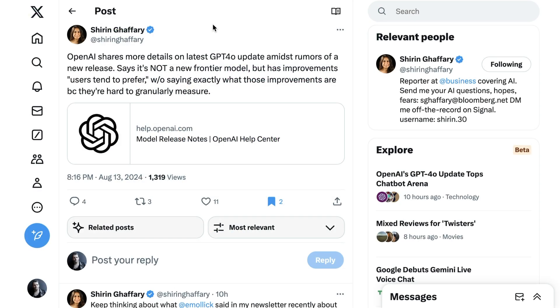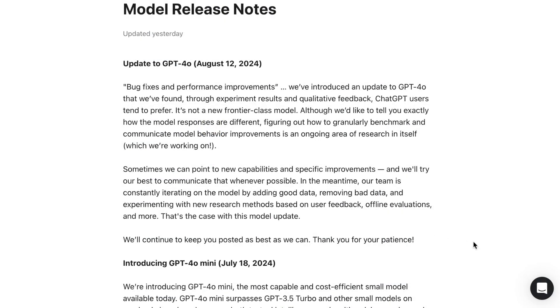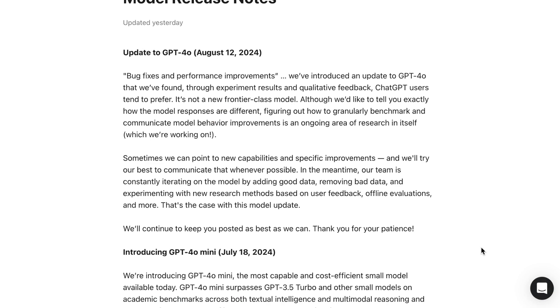Shifting over to the more recent OpenAI release, Shirin Gaffrey from Business Insider writes: OpenAI shares more details on the latest GPT-4o update amidst rumors of a new release — says it's not a new frontier model but has improvements users tend to prefer, without exactly saying what those improvements are because they're hard to granularly measure. OpenAI's statement reads: we've introduced an update to GPT-4o that experiment results and qualitative feedback show ChatGPT users tend to prefer. Figuring out how to granularly benchmark and communicate model behavior improvements is an ongoing area of research, which we're working on.